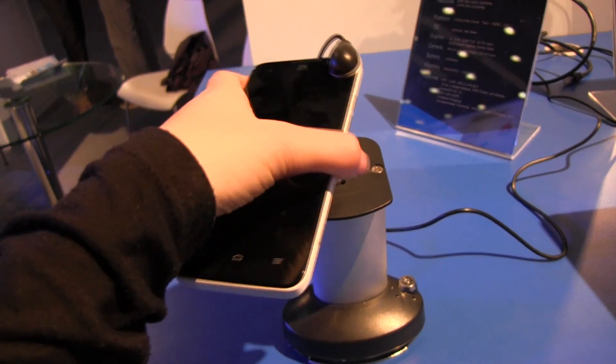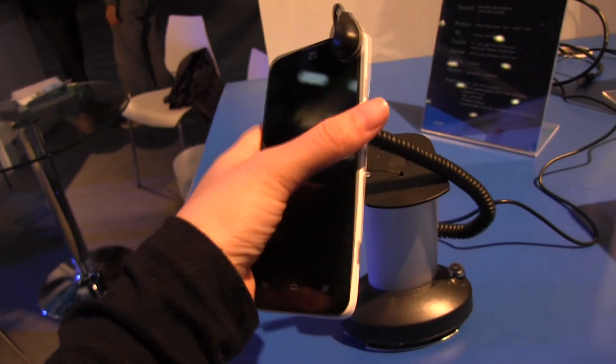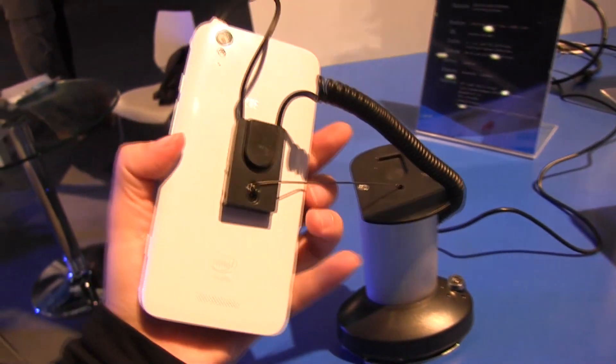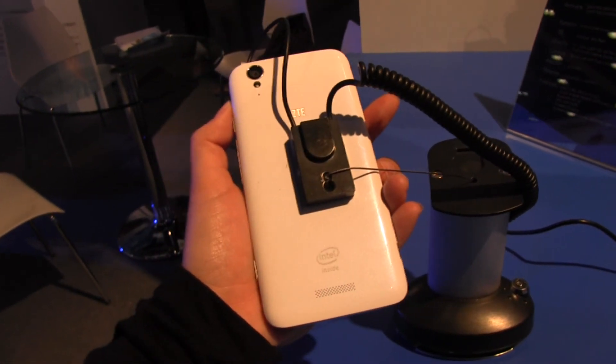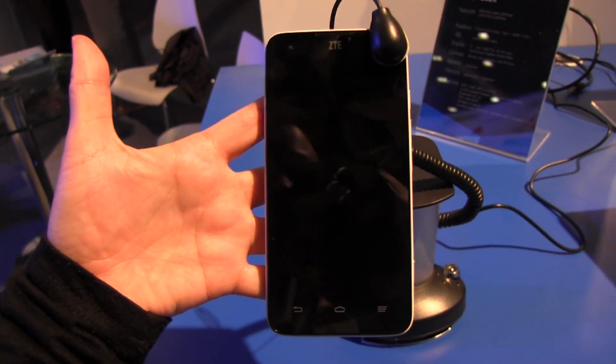Apart from that, there are some other pretty cool features like wireless charging and Bluetooth 4.0. There's no word yet on when we can expect to see this on the market. This is only the second branded phone that we have seen with Clover Trail Plus. I'm Nicole Scott with Mobile Geeks checking out the ZTE Geek.